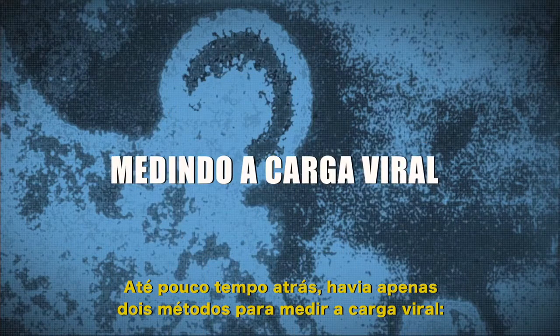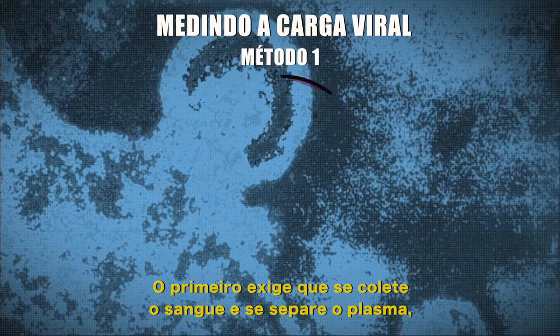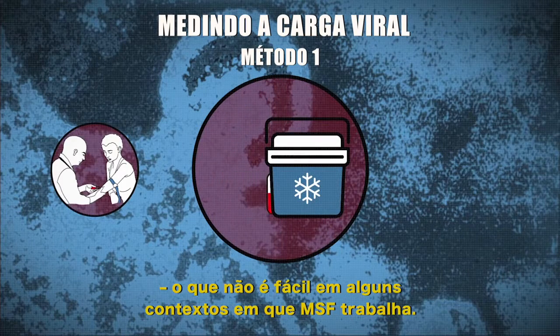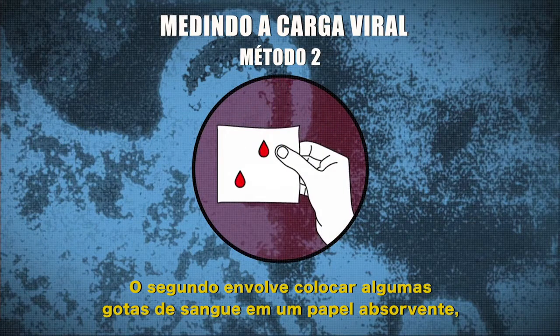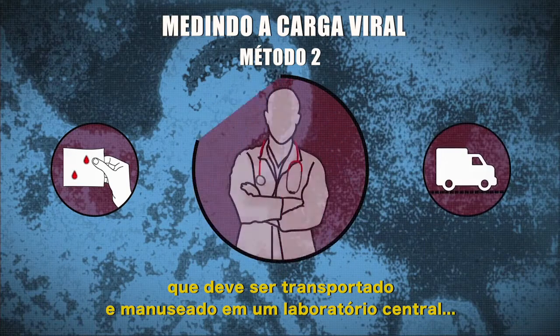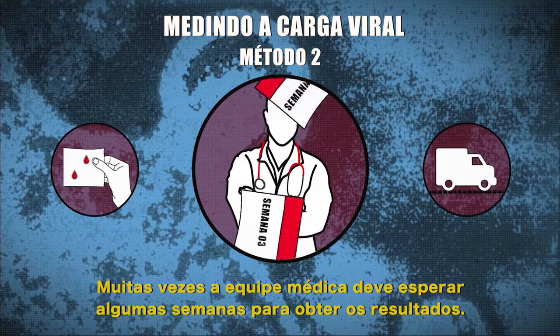Until recently, there were only two methods for measuring the viral load. The first requires drawing blood and separating the plasma, but it needs to be kept at a cool temperature — no easy task in some settings where MSF works. The second involves putting some drops of blood on blotting paper, which then has to be transported and handled in a central laboratory. Medical staff often have to wait several weeks for the results.